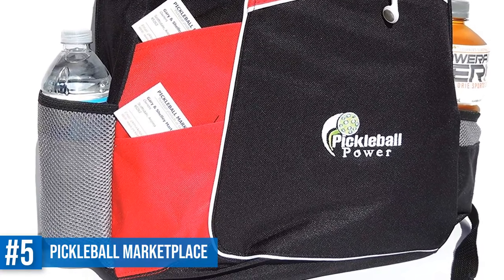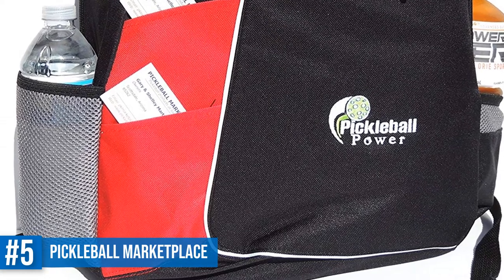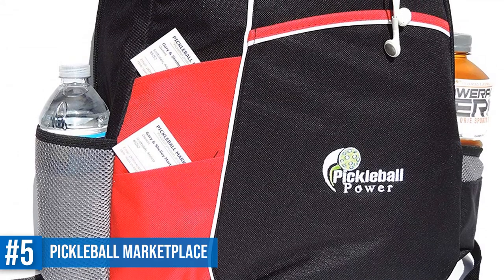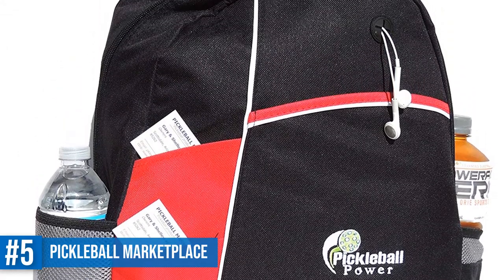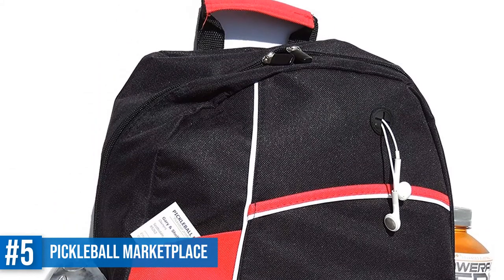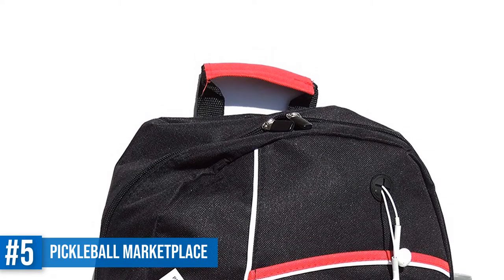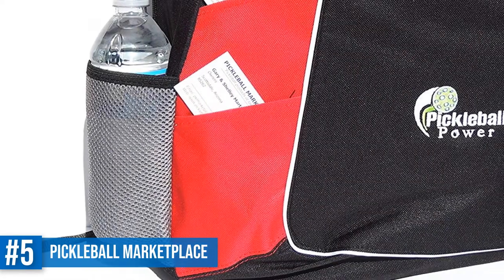It has a big main compartment that can store two paddles, a towel, shoes, and clothes. We love the two mesh bottle holders on either side — we suggest you carry water in one and electrolytes in the other on hot days. There are two open pockets on the front for your mobile phone, keys, etc., as well as an elastic side pouch for other little items. The padded shoulder straps make this a fantastic value-for-money backpack.